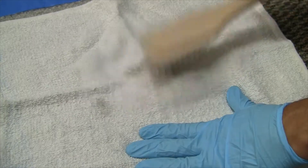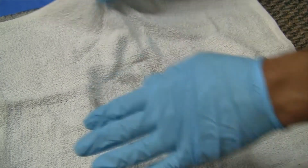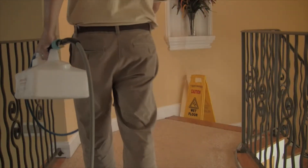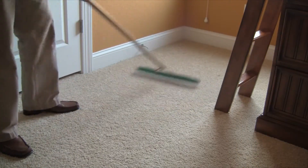If for whatever reason a stain does not come out, or if it does require extra work, we'll always bring this to your attention. After spotting, it's time to pre-spray the home. Our powerful in-house pre-spray is just one of the many ways we separate ourselves from the pack.